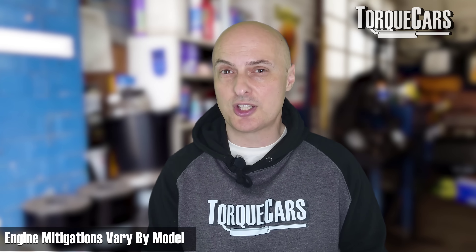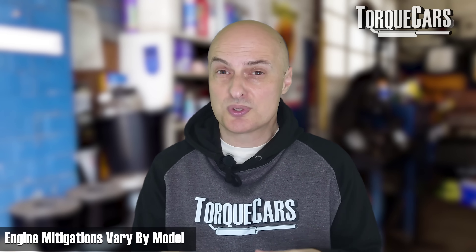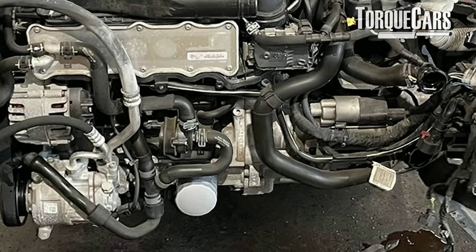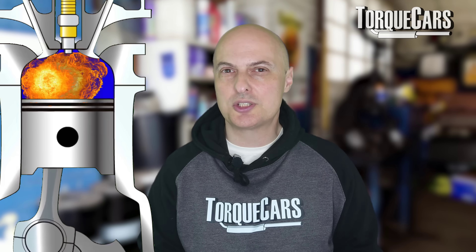Some modern engines have certain mitigations in place — they protect the engine from poor driving habits, which is a good thing. But some engines don't have that degree of protection, and we do still occasionally see seriously damaged cars which give evidence that low speed pre-ignition or premature ignition has gone wrong — and it's down to this high throttle, low RPM driving style.